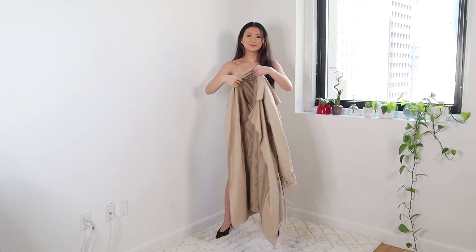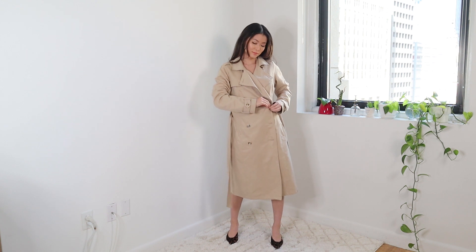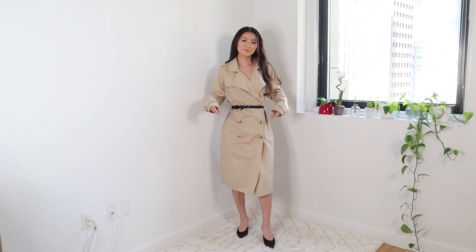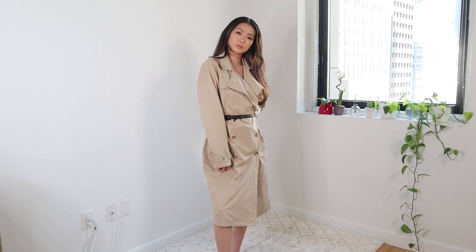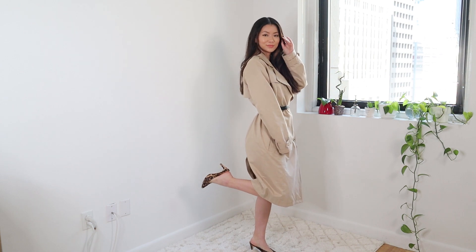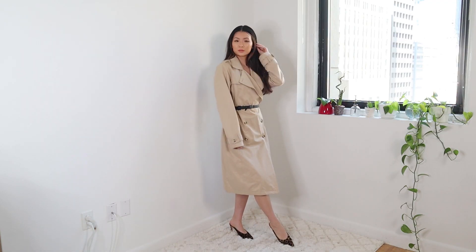For my first outfit, I really wanted to focus on the trench coat. This one's from Target. I buttoned the coat and took off the matching belt and replaced it with a black belt to accentuate my waist — from trench coat to trench dress. I recommend wearing a dress underneath so you feel a little more secured. Make sure to check the description box for all the links to these outfits. Keeping everything neutral, I slipped on some leopard kitten heels to add a print to the look. I would wear this to work since it looks polished and refined.